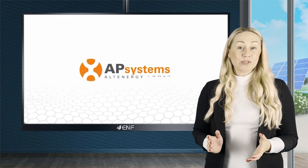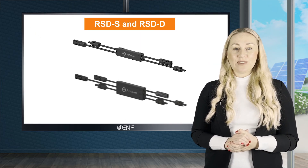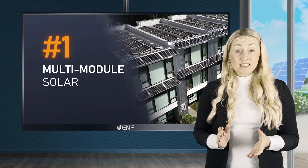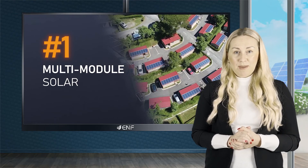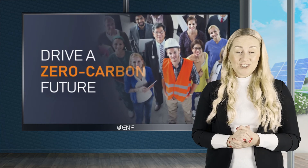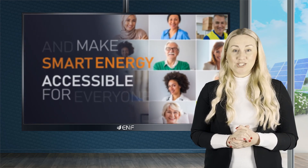AP Systems also offers micro-inverter and monitoring solutions to various residential and commercial systems using its advanced proprietary technology protected by over 130 patents, and is committed to consistent investment in research and development in order to deliver high-quality solar products to its customers.